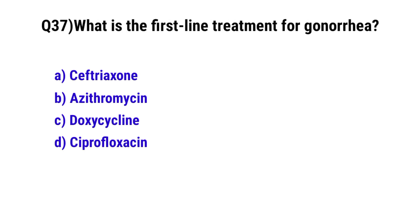Question number 37. What is the first-line treatment for gonorrhea? The correct option is A: Ceftriaxone.